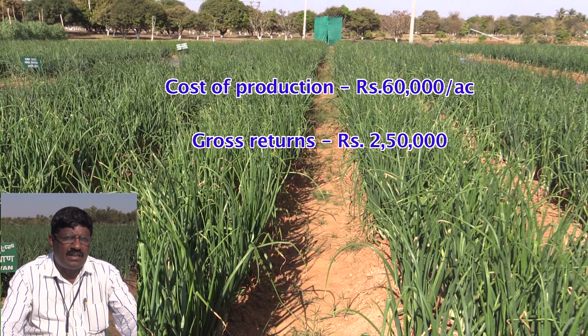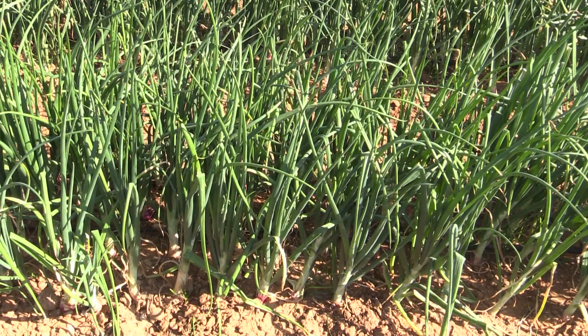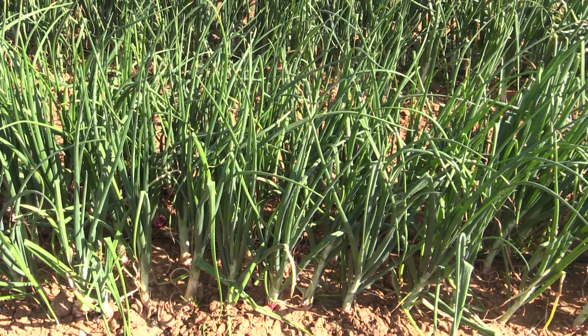The expenditure is around 60,000 rupees per acre, and you will get more than 2.5 lakh rupees from one acre of land — more than 1.5 lakh in net profit — particularly in the March-April sowings.